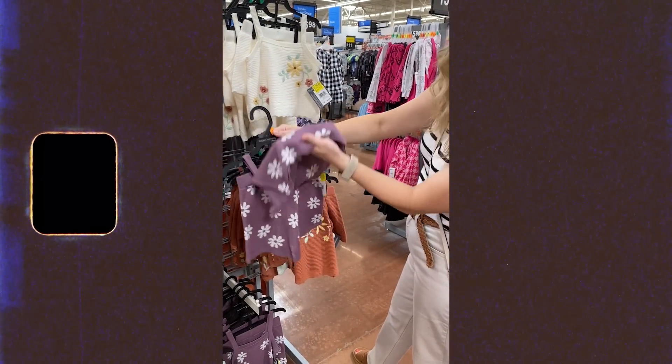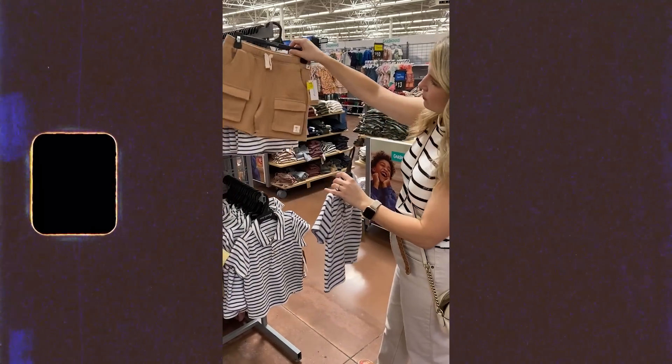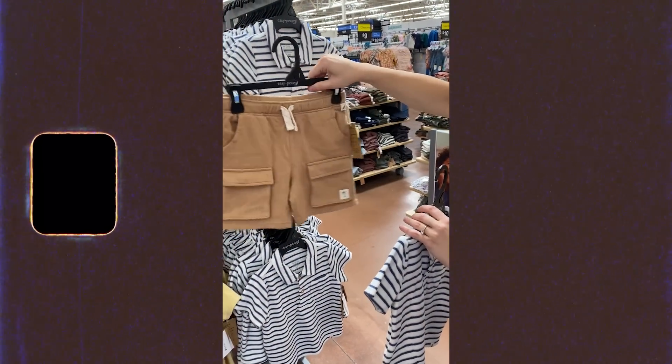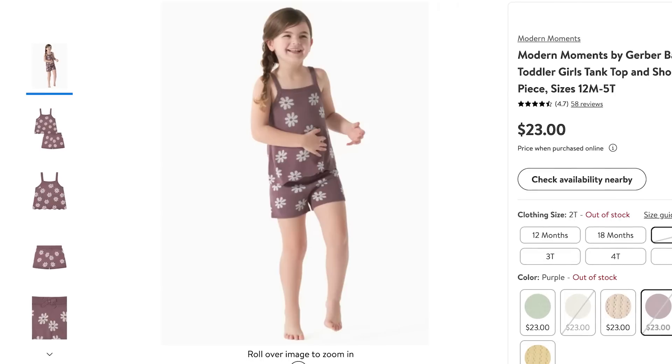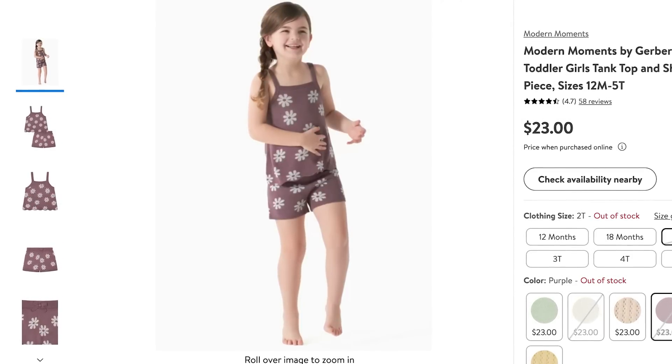I had to mention a couple of kids items I found because Walmart is killing it on the kids lines. The brand Easy Peasy has adorable stuff, and also Modern Moments by Gerber. I actually snagged this little two-piece short set for London — she's obsessed with purple right now so I got her the purple one with flowers and she loves it. She's been wearing it all around the house. The ones with the little embroidered details are adorable too, and I think these are $23, so a really good price point.